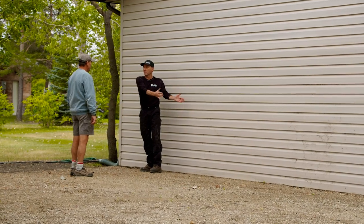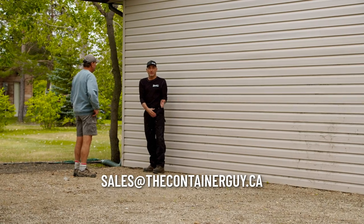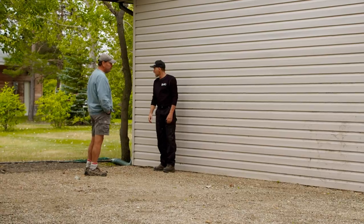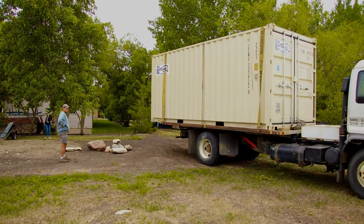If you're concerned that you do not have enough room at site, take photos and email them to us — pictures say a thousand words. We'll be able to tell you whether we can or cannot deliver to that exact location.